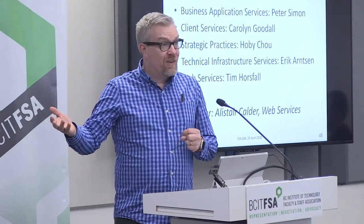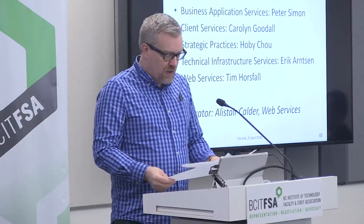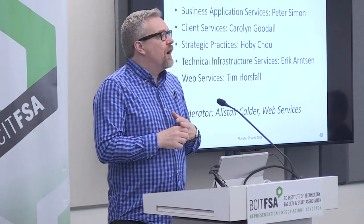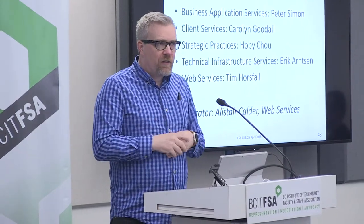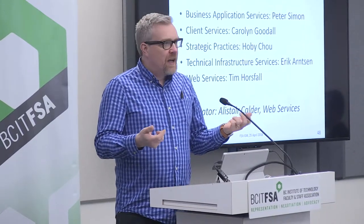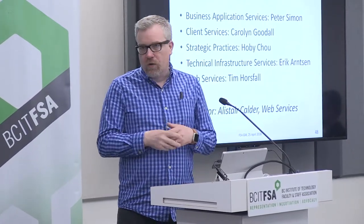We have a bunch of people here that represent a lot of those groups. I'm going to get them to introduce themselves, their department, and how their department provides value to BCIT. After introductions, we've got a few more questions we'll ask. I'll start with Carolyn — introduce yourself, your department, and what your department does to provide value to BCIT.